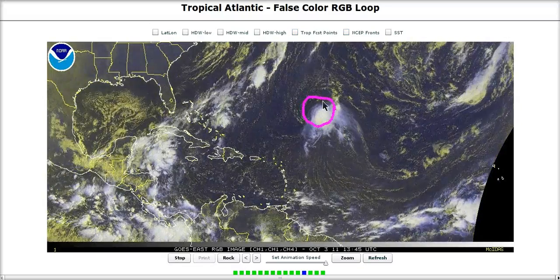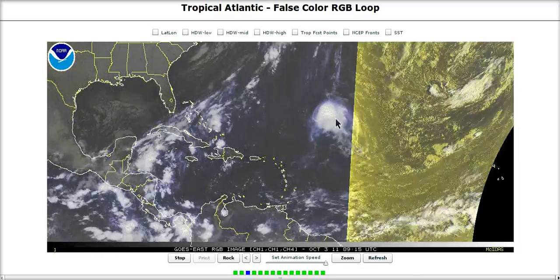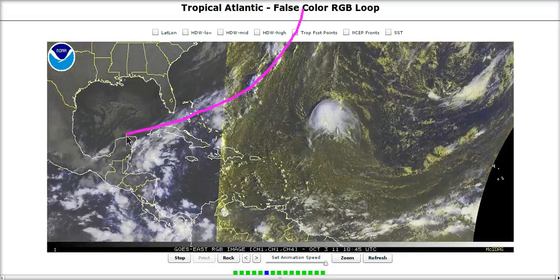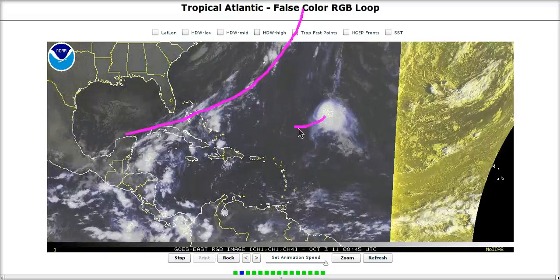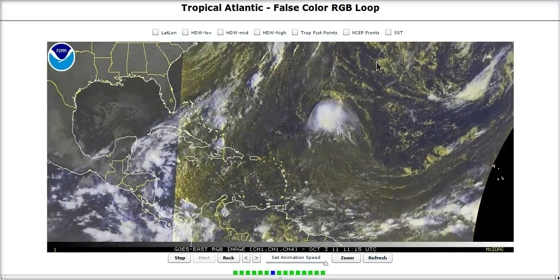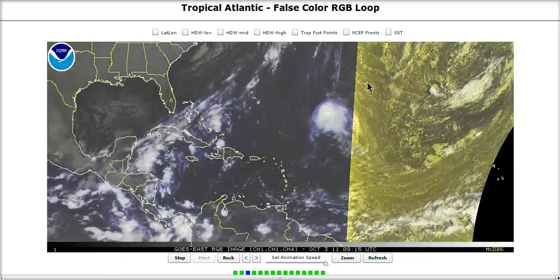We have Philippe out over here, which has been sheared by Ophelia's outflow for the last several days. The convection is still being pushed off to the south of his center. He is drifting west-southwest but is going to curve out to the northeast. The pattern is too progressive along the eastern seaboard for Philippe to avoid hitting one of these fronts and getting dragged out to the northeast, so he is not going to be a threat to anyone and will be one of those weakling systems that never gets up to hurricane status before leaving.